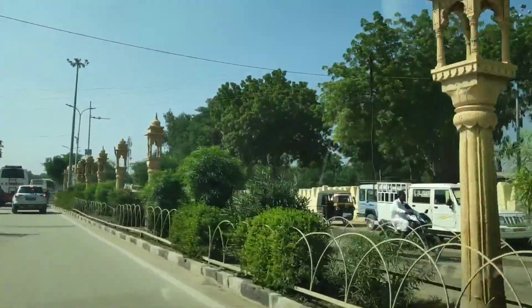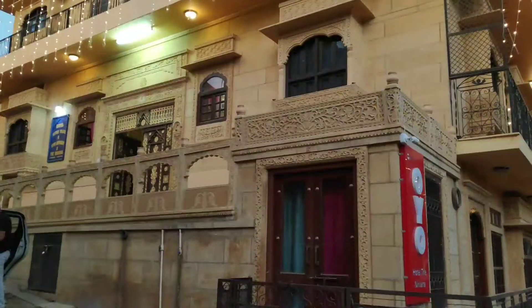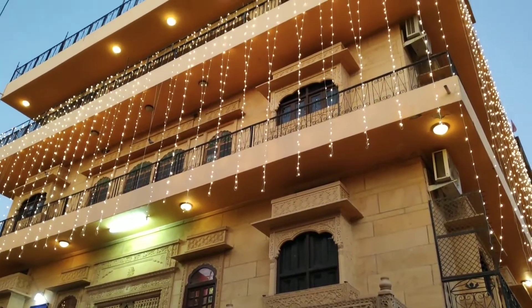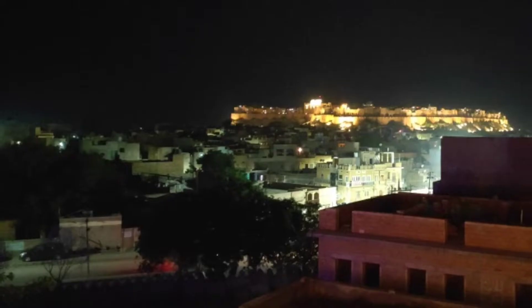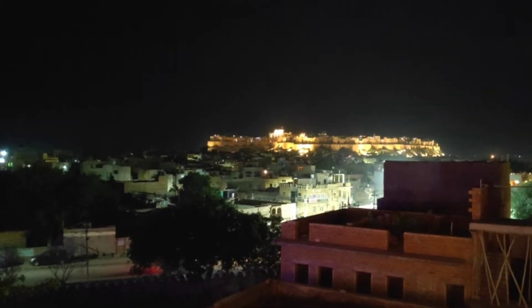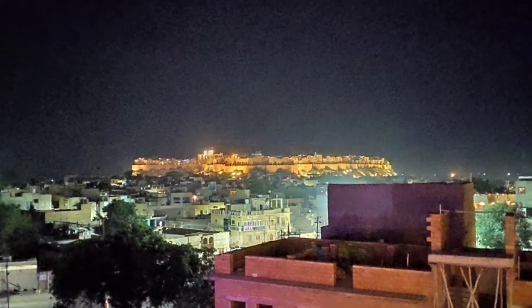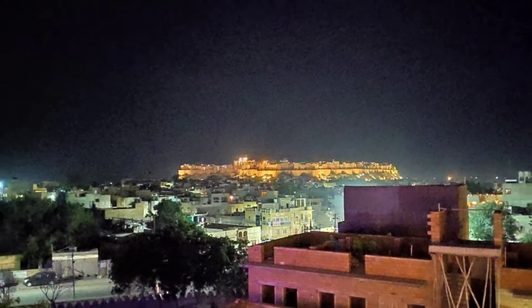We reached Jaisalmer by evening at 5:36 PM. We directly went to the hotel and checked in — we booked this hotel through OYO; it was a budget hotel. Inside the hotel was quite good, but the outside atmosphere was not so good. However, the rooftop restaurant was excellent, giving us a view of Jaisalmer Fort at night with lights all around.